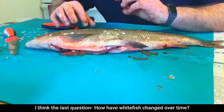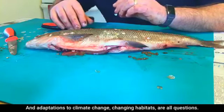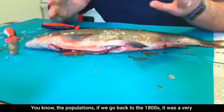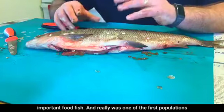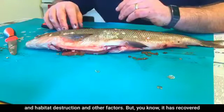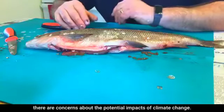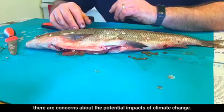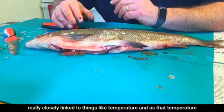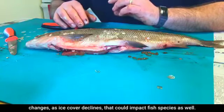Question: how have whitefish changed over time, and what about climate change? Whitefish populations have changed a lot — going back to the 1800s they were a very important food fish but were among the first populations to decline due to overharvesting, pollution, and habitat destruction. They have recovered in recent years. As a cold-water species, there are concerns about climate change because spawning timing and egg hatching are closely linked to temperature, and as temperatures change and ice cover declines, that could impact the species.